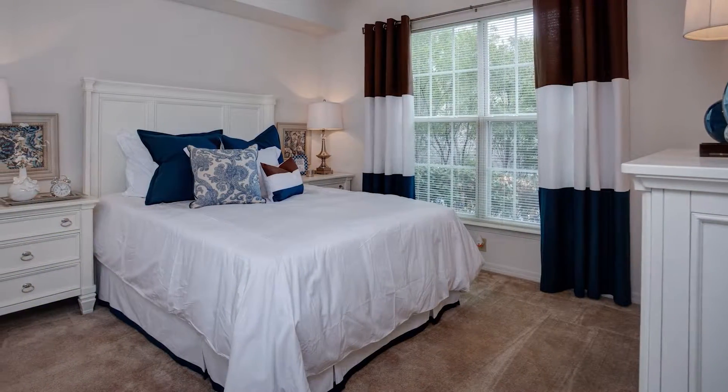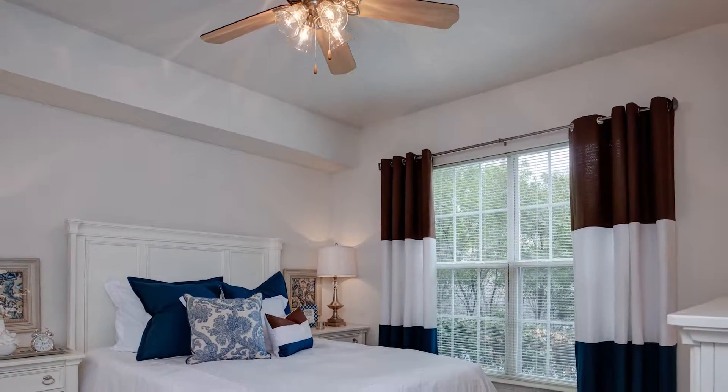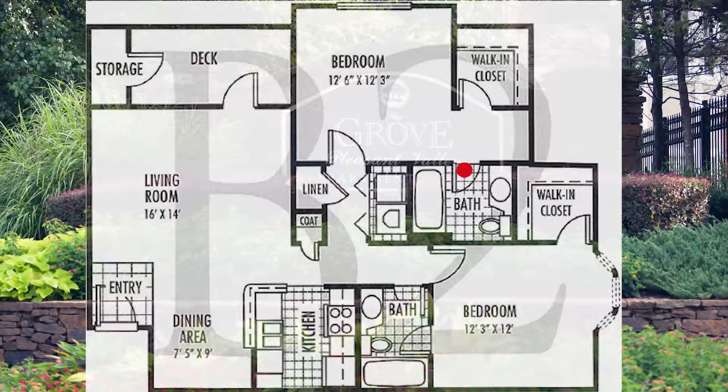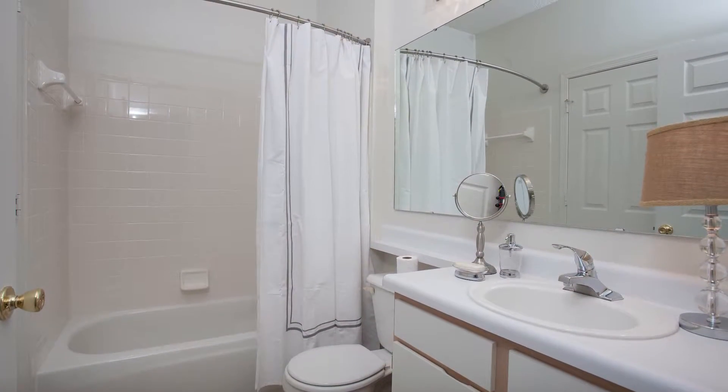The master bedroom is spacious and comfortable, featuring a cooling ceiling fan and the convenience of a large walk-in closet. The master bathroom is equipped with a luxurious bathtub and shower and a vanity.